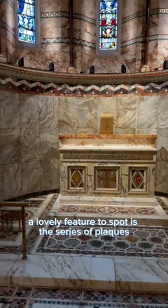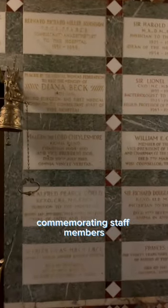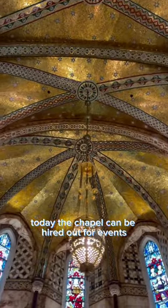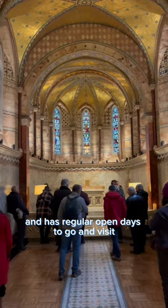A lovely feature to spot is the series of plaques commemorating staff members of the hospital over the years. Today, the chapel can be hired out for events and has regular open days to go and visit.